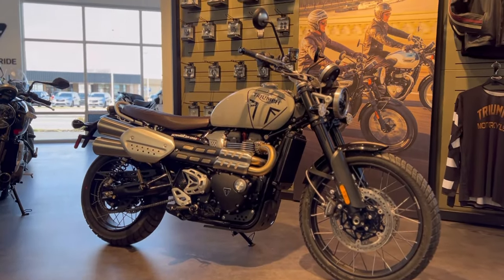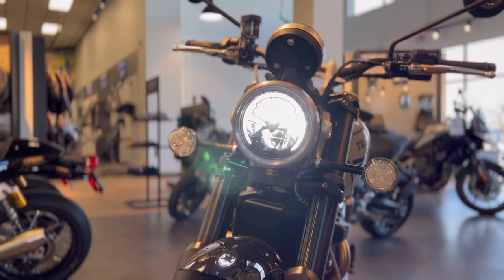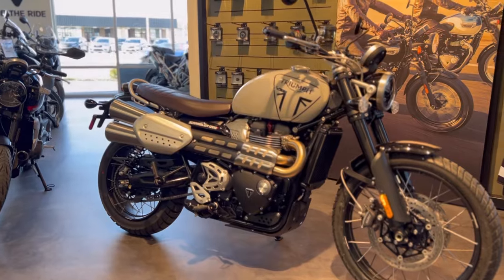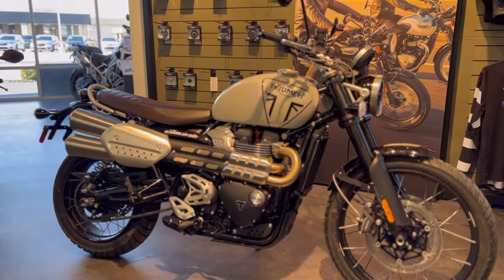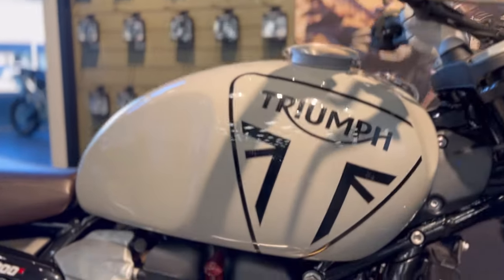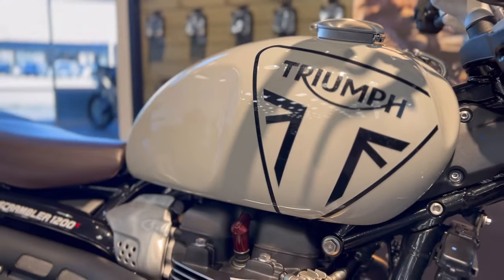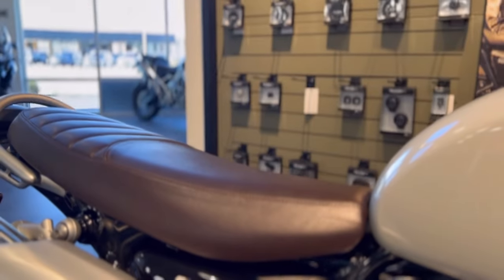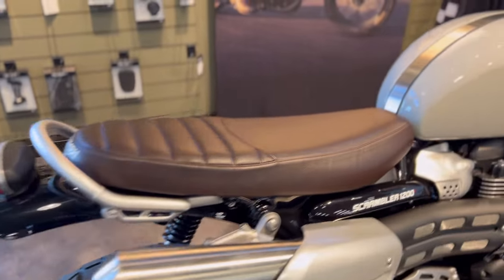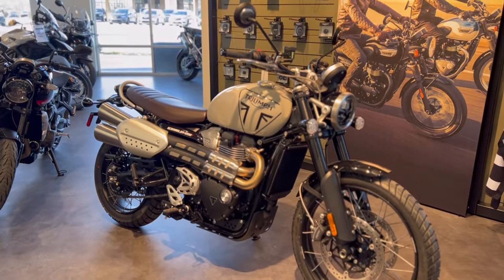Here we are with the brand new 2024 Triumph Scrambler 1200X. Triumph hit the nail on the head with this bike — beautiful color scheme. The Scrambler 1200X is available in three different colors; this particular one is called Ash Gray. If you look close enough you can actually see a little bit of sparkle in that Triumph logo, which is just a beautiful touch. And we have this nice dark brown stitched seat as well. I've always been a huge fan of the scrambler models — they're kind of the Swiss Army knife of classic motorcycles.